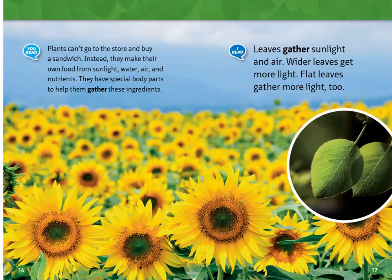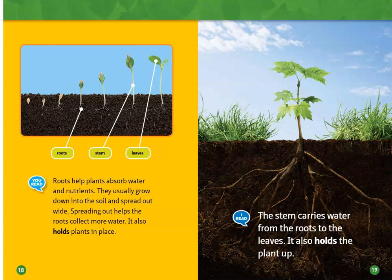Leaves gather sunlight and air. Wider leaves get more light, and flat leaves gather more light too. Roots help plants absorb water and nutrients. They usually grow down into the soil and spread out wide. Spreading out helps the roots collect more water, and it also holds plants in place.